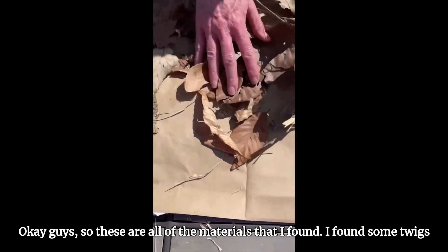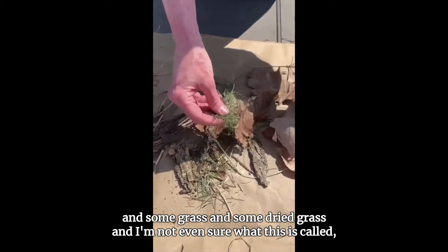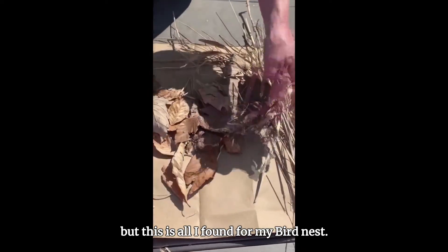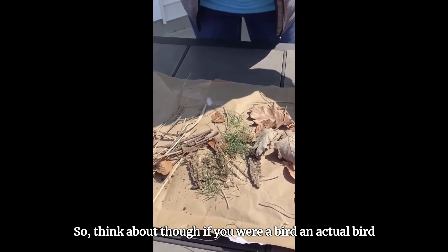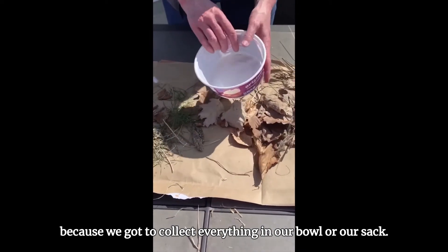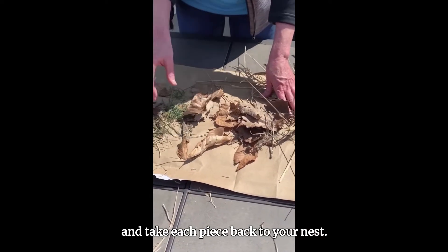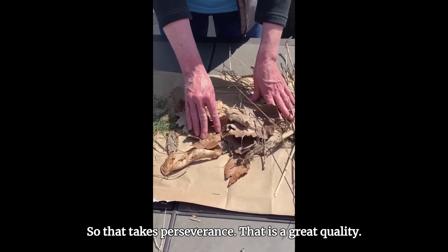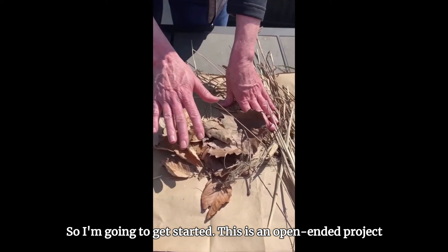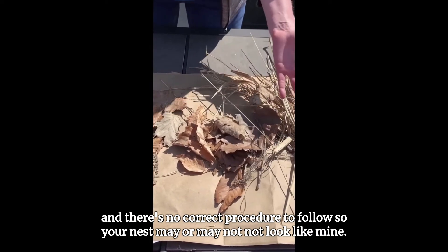Okay guys, these are all the materials that I found. I found some twigs, some moss, some leaves, some grass, and some dried grass — and I'm not even sure what this other one is called, but this is all I found for my bird nest. Think about though — if you were an actual bird, you would have to collect everything one piece at a time and take each piece back to your nest. That takes perseverance. They have to stick to the job until the job is done. This is an open-ended project and there's no correct procedure to follow, so your nest may or may not look like mine.